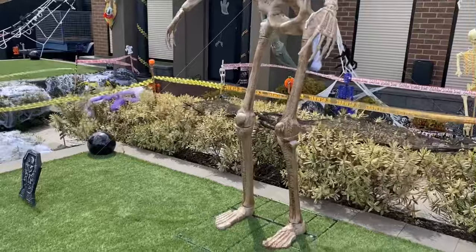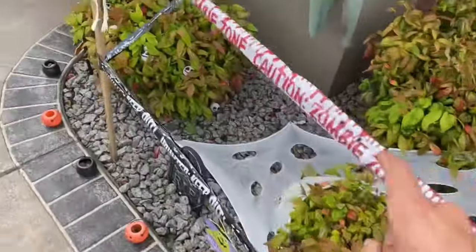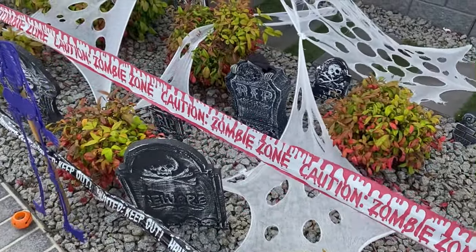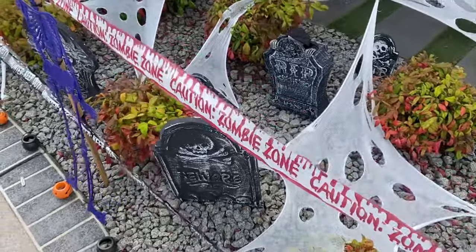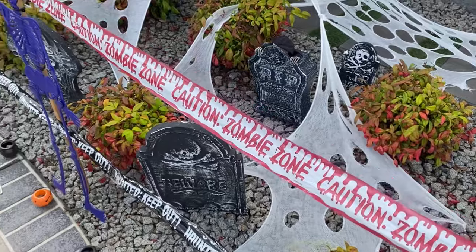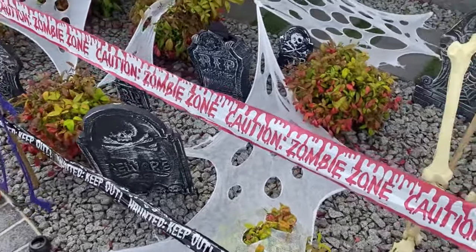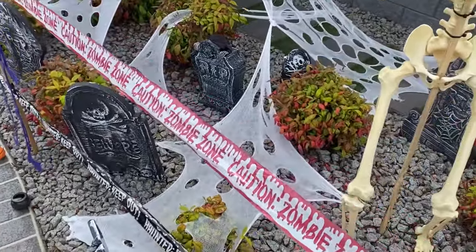I've also put out the animatronic tombstone and the pumpkin. I've got two other decent-sized animatronics — the 1.8-meter tall witch and reaper — but I'm not 100% sure how I'm going to position them. I took photos for a foundation fundraiser I'm doing this year and had them on the grass, but they don't have a base, so it's hard to stake them down the same way as the clown. I'll figure it out.